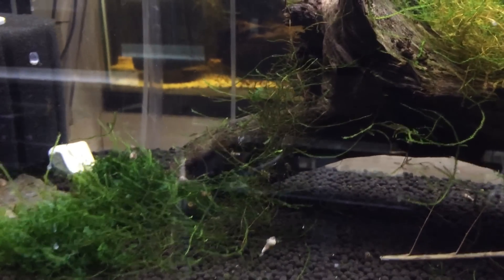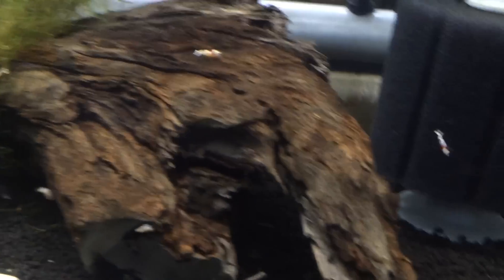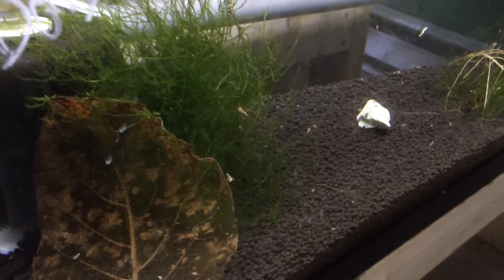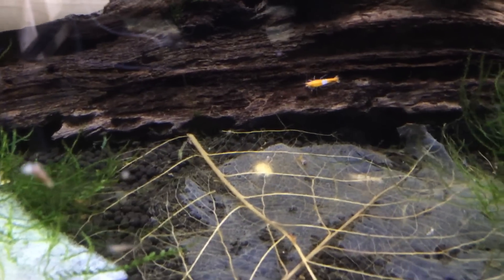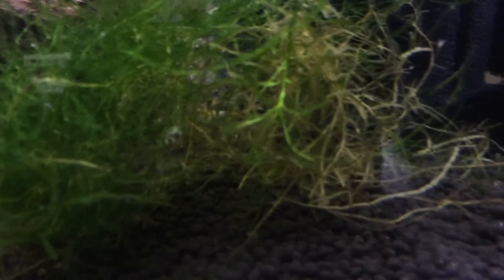There's only about 15 or so left in the red tiger tank, so it took a pretty big hit. Pure red line — these guys are just growing, haven't had any deaths, there's about 20 of them in there, doing really well. Blue bolts — nothing special. The orange rili tank still has a ton of babies in here, they're just growing up and finally starting to color up. It's been about two months since they were born and they're coloring up really nice.